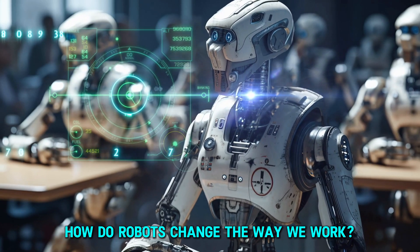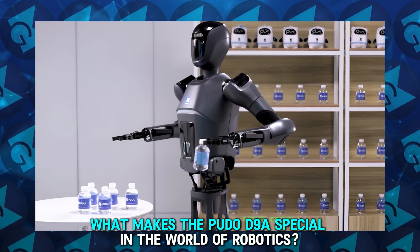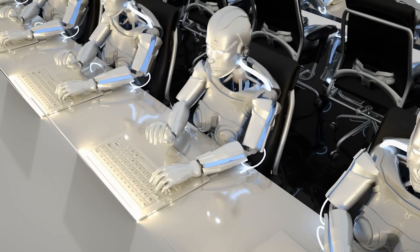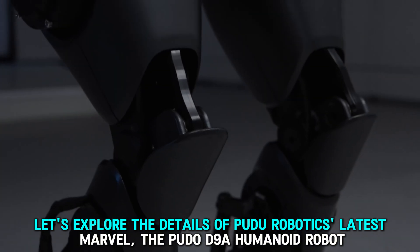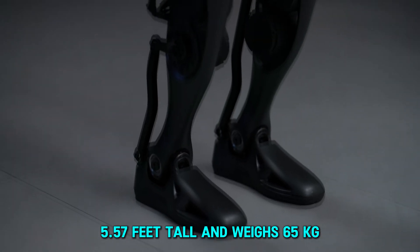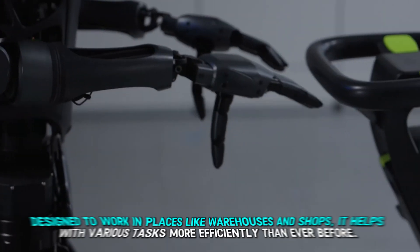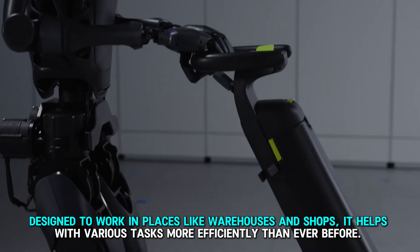How do robots change the way we work? What makes the PUDO D9A special in the world of robotics? Have you ever wondered how innovations in technology can streamline tasks in warehouses and retail environments? Let's explore the details of PUDO Robotics' latest marvel, the PUDO D9A humanoid robot. This robot stands 5.57 feet tall and weighs 65 kilograms, packed with advanced features that make it stand out. Designed to work in places like warehouses and shops, it helps with various tasks more efficiently than ever before.